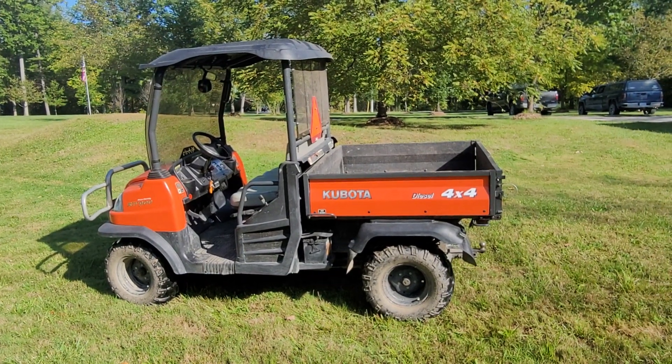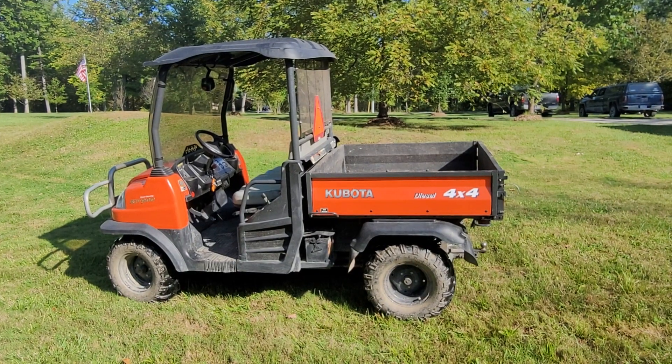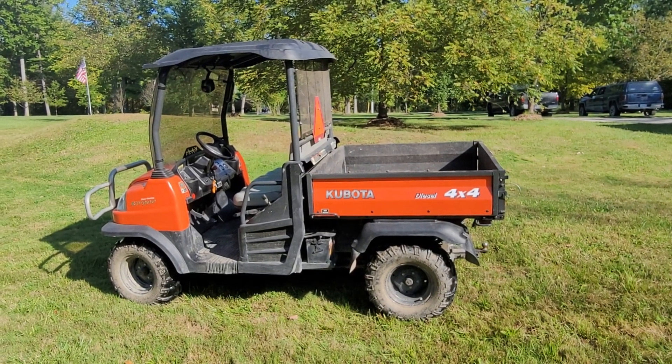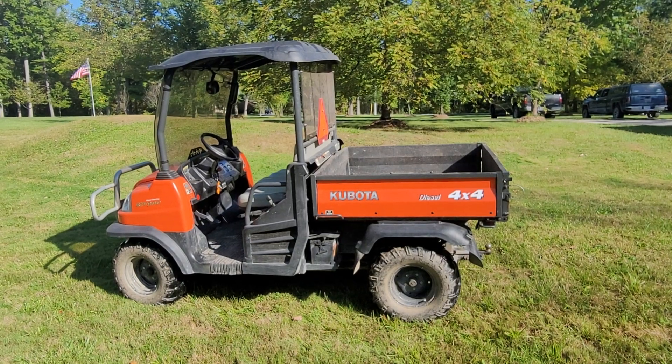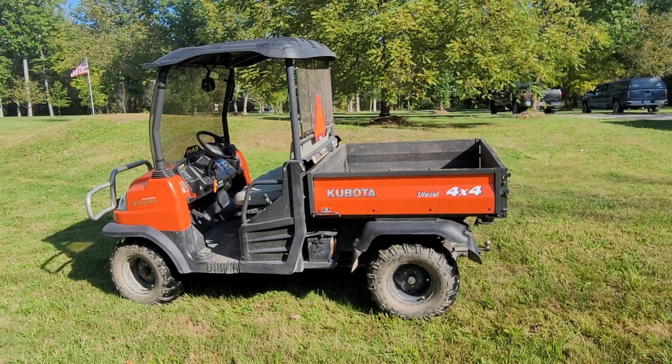Hello and welcome everyone to Ridgecrest Liquidators and Auctioneers. Today we are going to offer a 2009 Kubota RTV900 side-by-side utility vehicle.